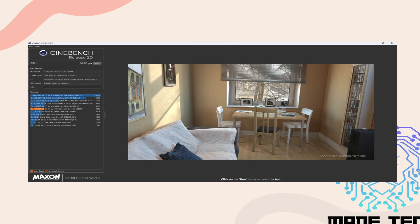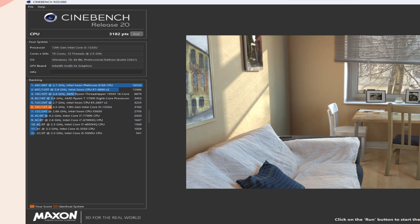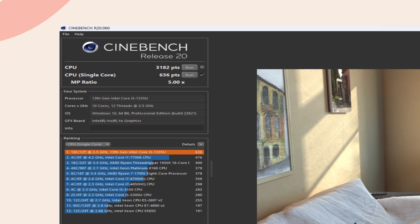Remember, Passmark is free to download and run to compare your computer with these results. Taking a look at Cinebench, this laptop scored 3,182 points on the multi-threaded test and 636 points on the single-thread test.